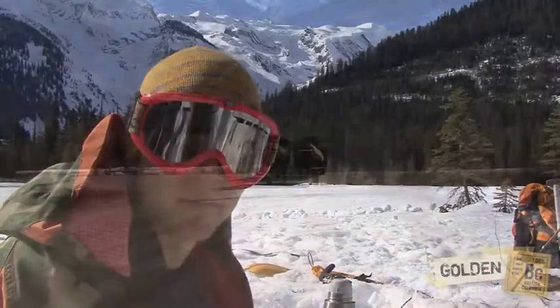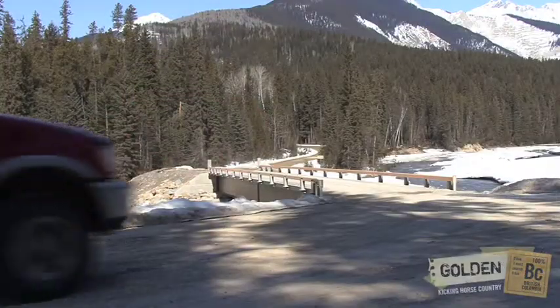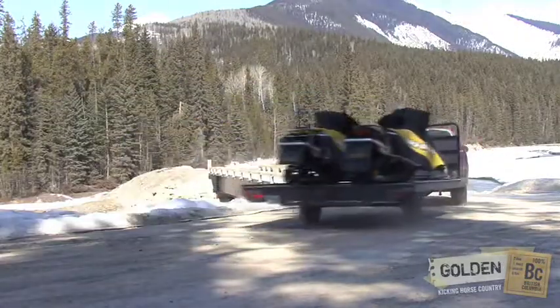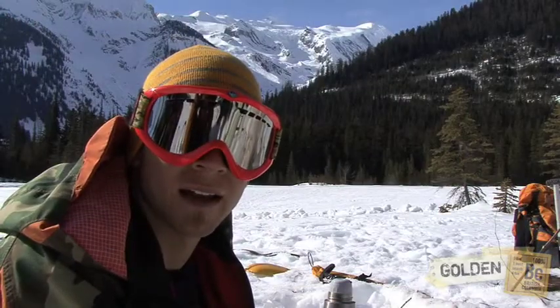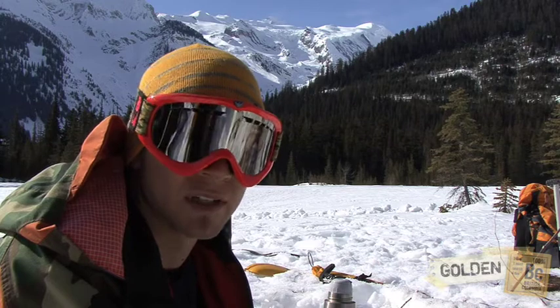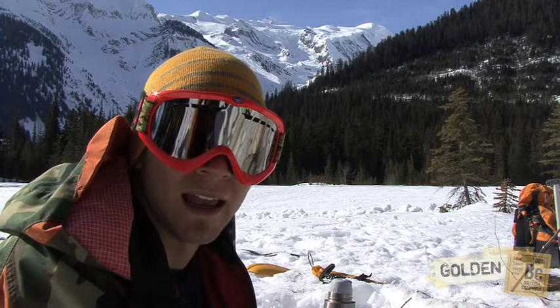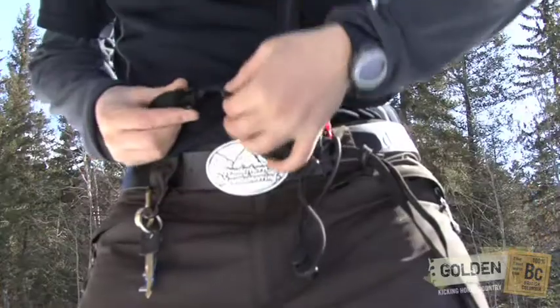Follow that until it turns into the Blayberry Forest Service Road. On your left-hand side you're going to see a bridge crossing a river and you can park anywhere around there. Depending on the time of year and if there's any active logging going on, the road could be plowed for a ways up or it could be just melted off. Just keep driving until you find a good spot to unload your sleds, and make sure you park out of the way in case there's logging trucks or anything.